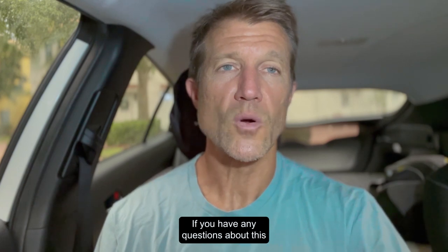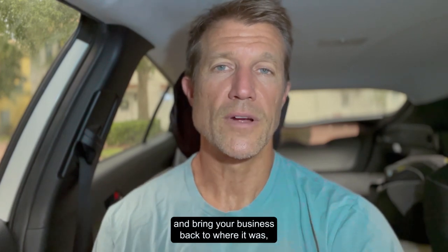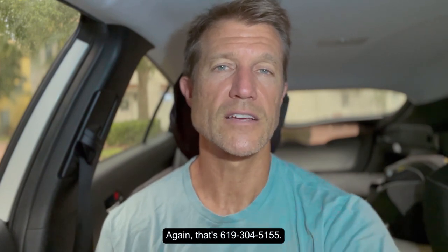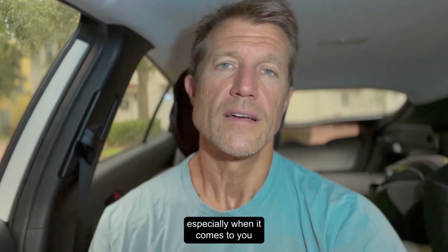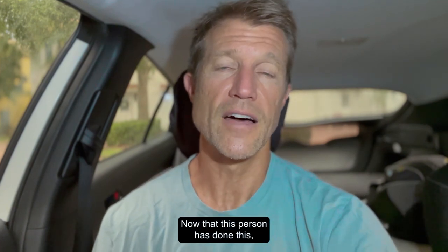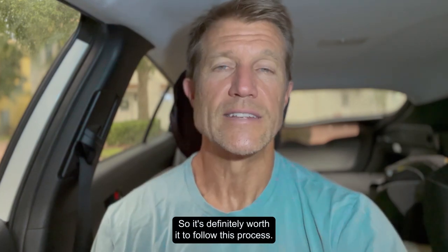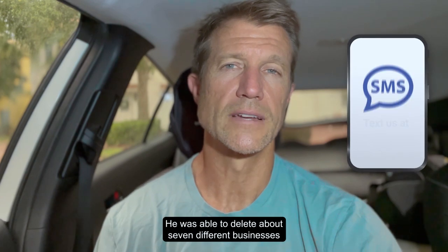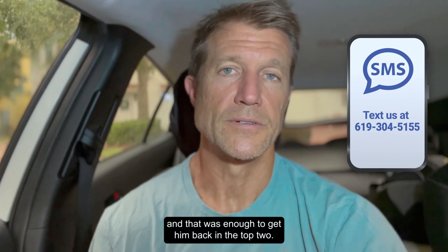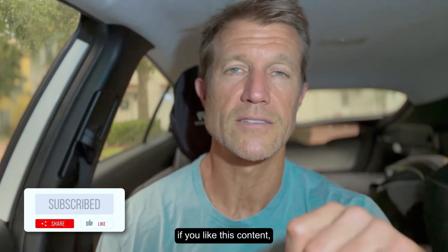If you have any questions about how to delete these businesses or get them off of LSA so you can get your business back to where it was, then text the word LSA to 619-304-5155. We'll help you do that, especially when it comes to getting leads. Now that this person has gone through the process, the volume of leads they're getting is at or more than what they got before. He was able to delete about seven different businesses from the search results, and that was enough to get him back in the top two — now his phone's ringing off the hook again. Like this video and subscribe to the channel if you like this content, and we'll talk to you soon.